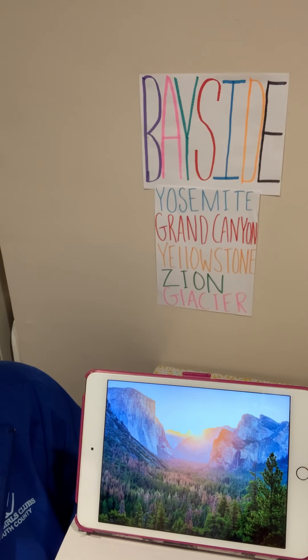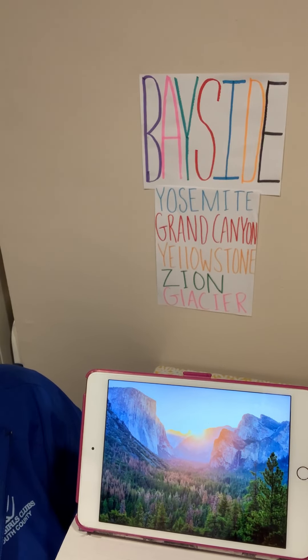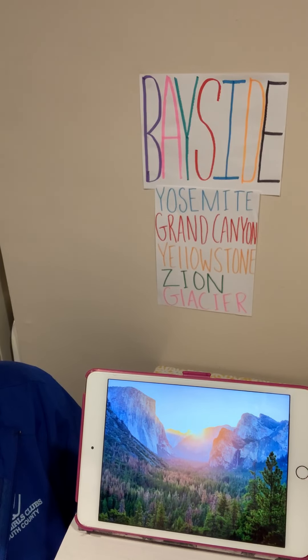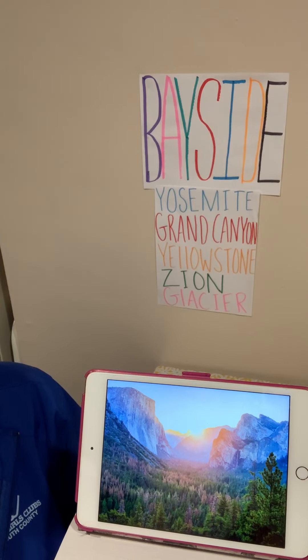Yosemite is considered the birthplace of rock climbing. Yosemite is known for the giant sequoia trees. It is also known for the tallest waterfall in North America, Yosemite Falls. There are also over 300 black bears that live in Yosemite, maybe more. There are more than 800 miles of hiking trails. It's a fascinating place to visit, and I hope you will get to go and visit there someday.